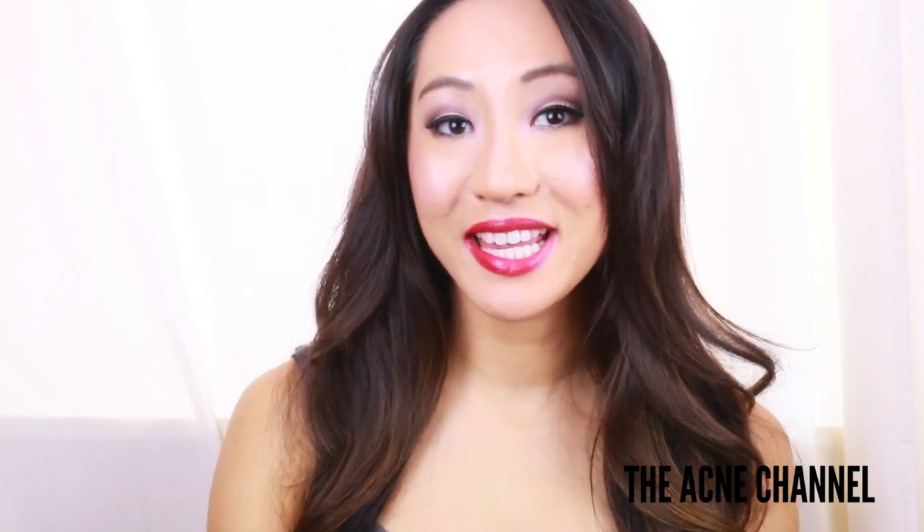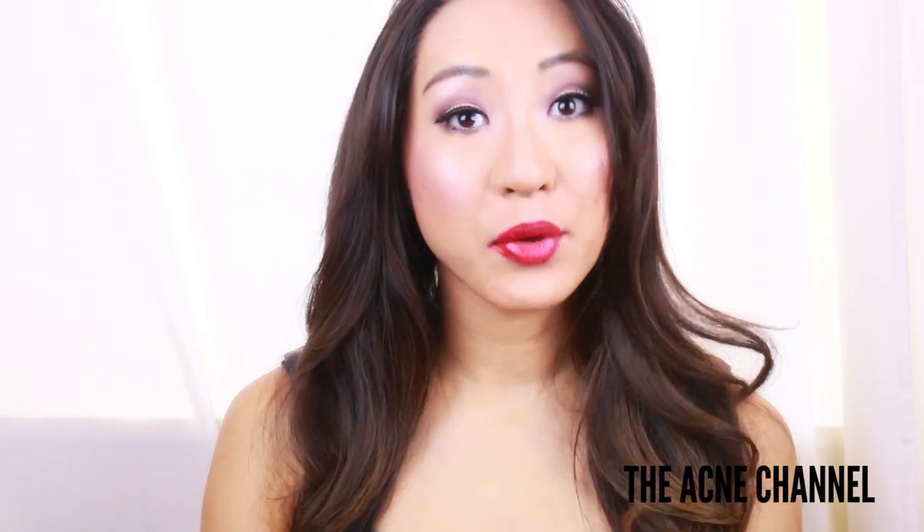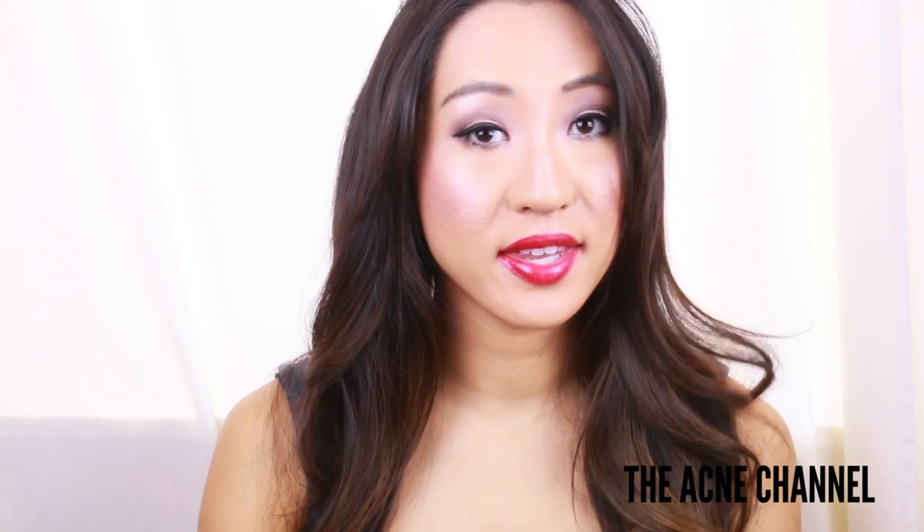Hello Perfect Beauties, my name is Daisy and today on the Acne Channel I'm going to be talking about the effects of microneedling and ethnic skin.